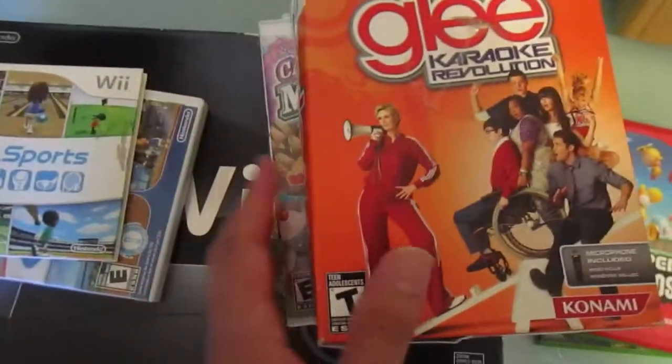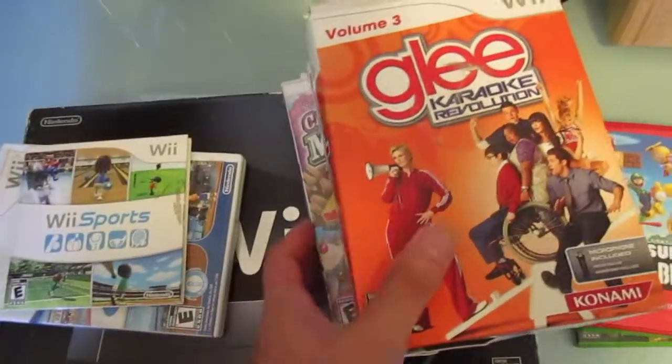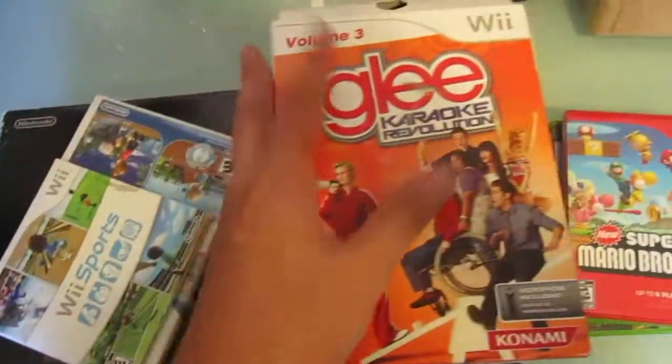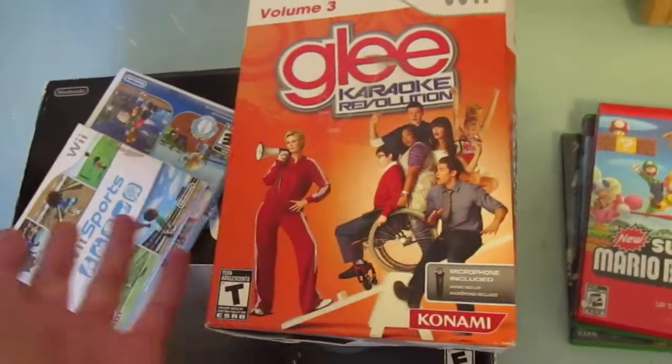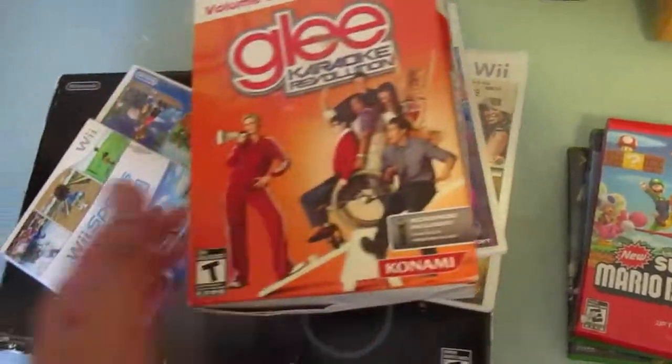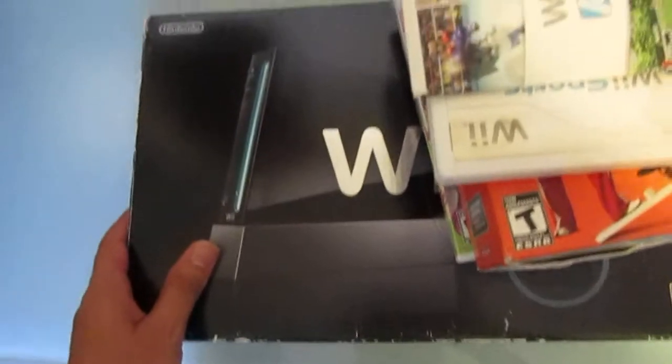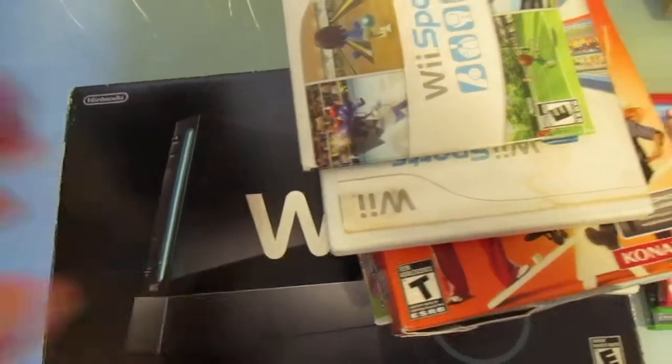Whoever this belonged to was obviously a little teeny bopper. But for 10 bucks I'm not going to pass on that. It would be nice if these were better games, but at 10 bucks I'm not going to walk away. I actually did need another Wii Motion controller for mine, so that's why I picked this up.